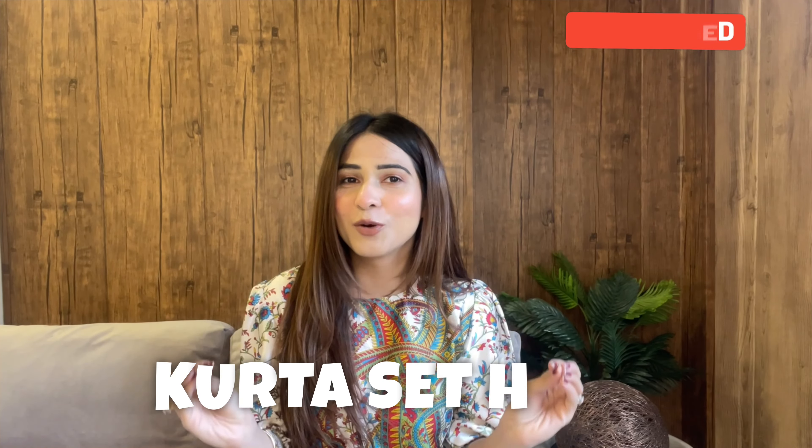Hey guys, welcome or welcome back to my channel. If you're watching for the first time, I'm Shivani Kapoor and I've made a lot of interesting haul videos — fashion and lifestyle videos. And by the title, you know it's a kurta set haul again, which is great because I love Indian wear and I love to style Indian wear.